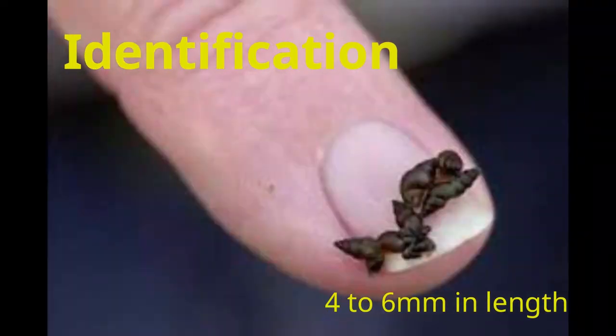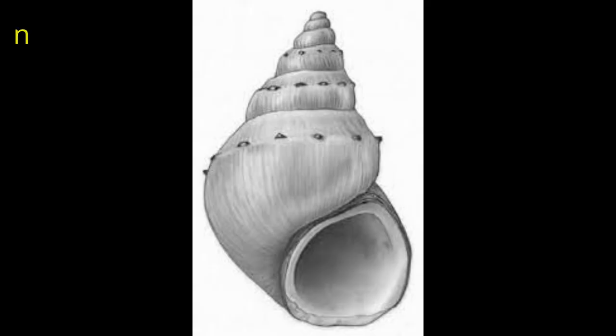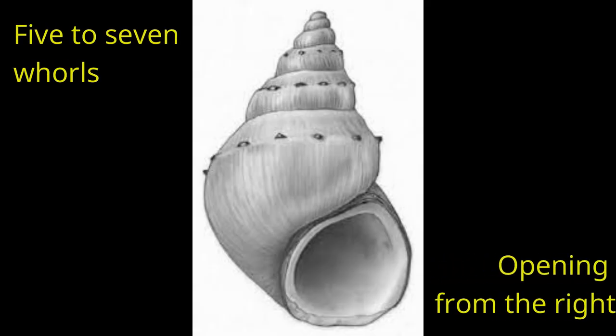In terms of identification, an adult mud snail can be anywhere from 4 to 6 millimeters in length with a light to dark brown shell comprised of 5 to 7 whorls or spirals. When holding the snail with the opening on the bottom and facing you, their shell should open from the right.